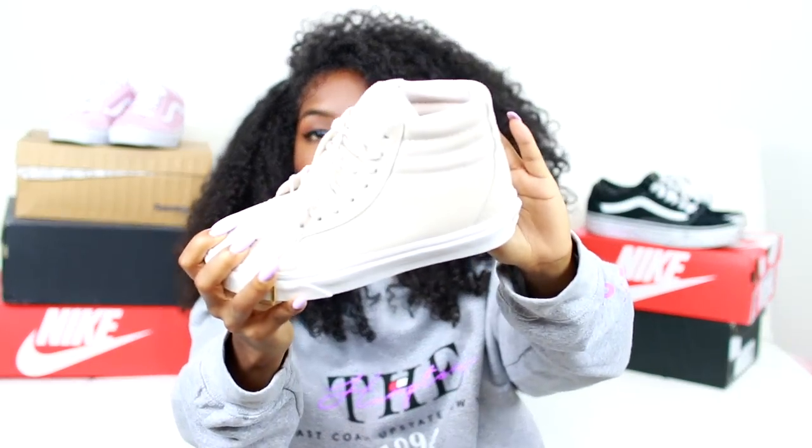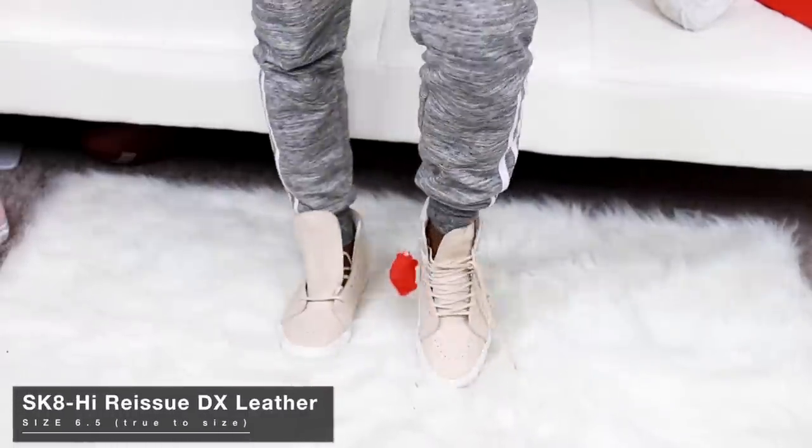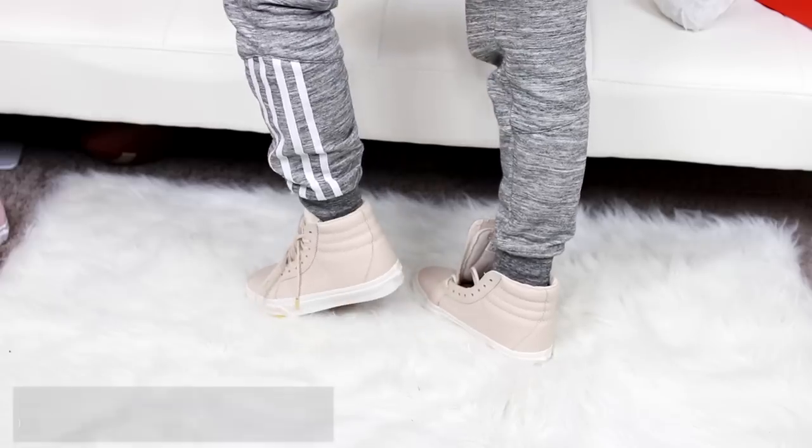The next pair of Vans I got — I was just in the store buying my black pair and I liked this color too, so I grabbed them. I have yet to wear these. These are the Skate High Reissue DX in leather whisper pink and gold, size 6.5 — they run true to size. It's sort of a tan color and they are really nice. I like that it's high-top and because it's leather, it's easy to clean — unlike canvas or suede shoes, which get dirty really easily. With leather you just wipe it off and you're good.